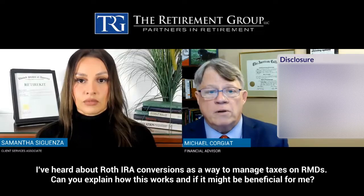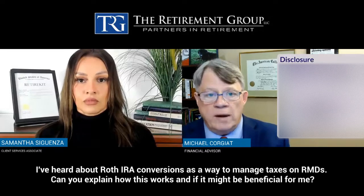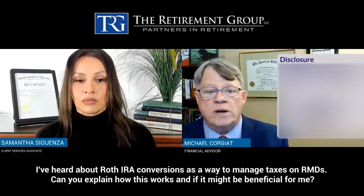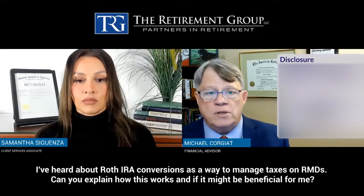So again, a Roth conversion is a taxable event. You take your RMD, pay taxes on it, invest it into a Roth IRA, and then it will grow tax-free for essentially the rest of its life. All that growth is tax-free.